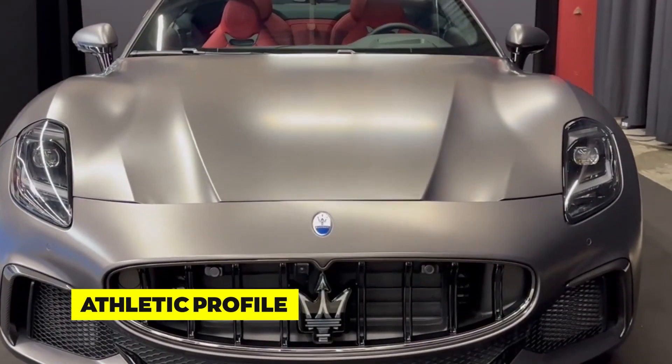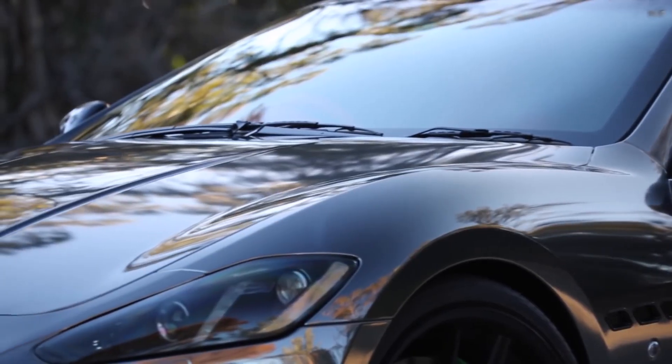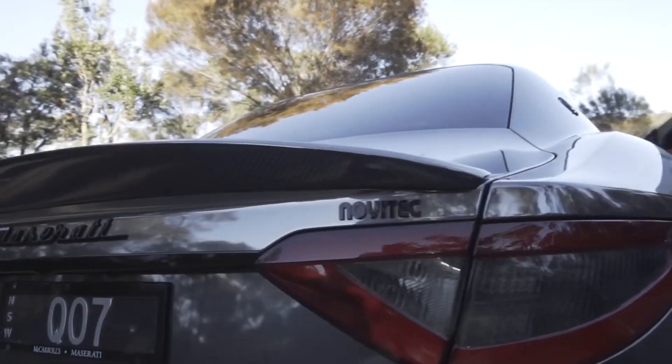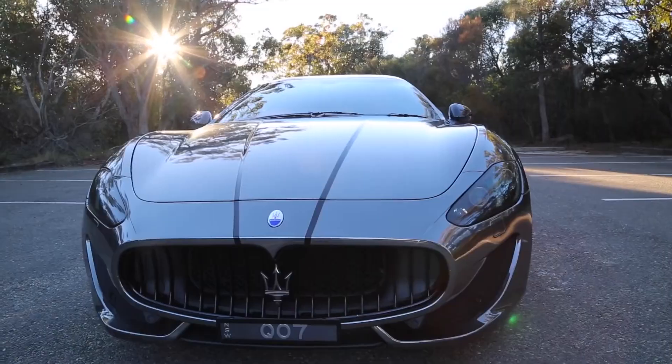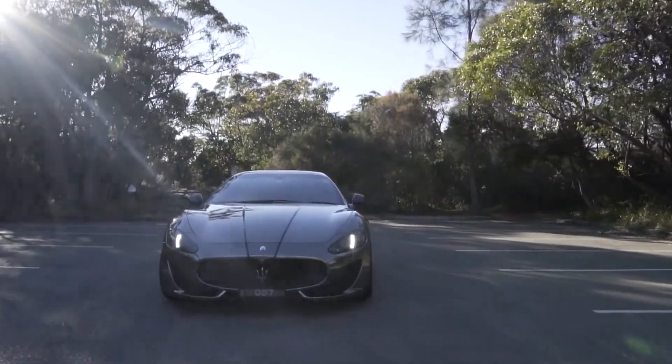Moving along the sides, the Gran Turismo's profile reveals its athletic and dynamic character. Muscular wheel arches house beautifully crafted alloy wheels that add to the car's sporty appearance. The car's side lines flow elegantly, creating a sense of motion even when standing still. The designers have achieved a perfect balance between form and function.